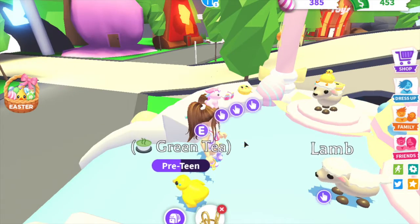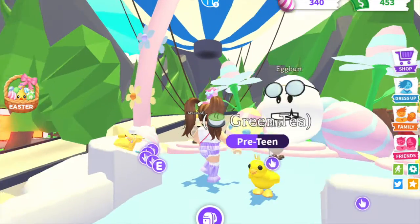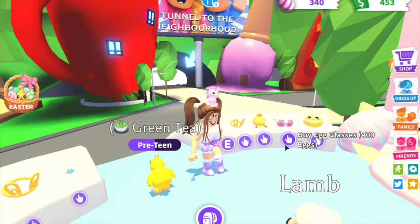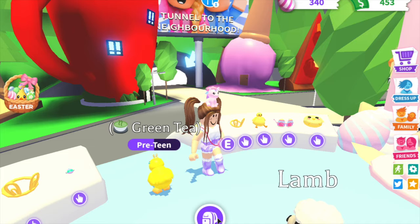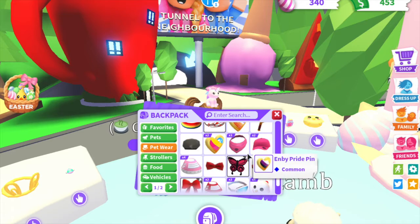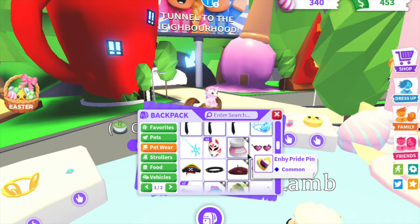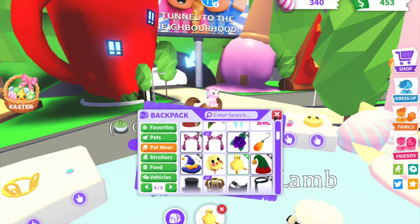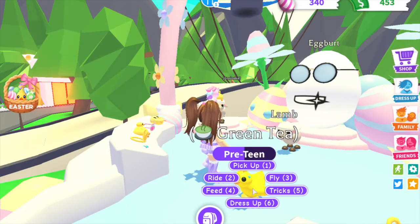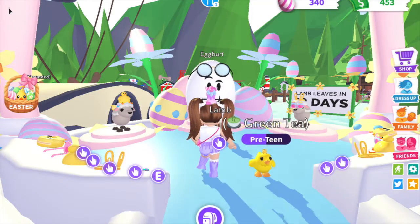I'll just buy a bunny tiara. I mean, it looks okay — doesn't look the best on a chick, but I'm sure it looks great on other pets. Now let's try on the chick hat. Let me look for one in my inventory. Oh, here we go — chick hat. I don't even see it. Dress it up. Oh, I see it. It's tiny, it's in between the things. It's kind of cute.